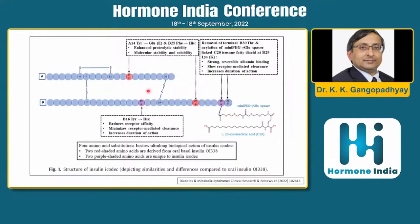Now, if receptor affinity is reduced, it might seem like it will work less — but it also reduces receptor-mediated clearance. Because it is not binding as strongly, it will not be cleared as quickly either. The key point is it binds slowly and gets dissociated very slowly because receptor-mediated clearance is reduced.